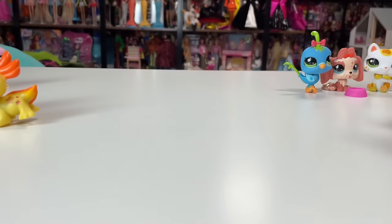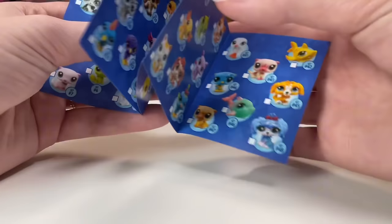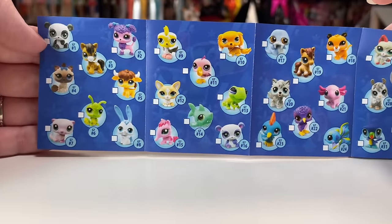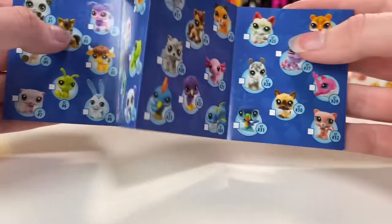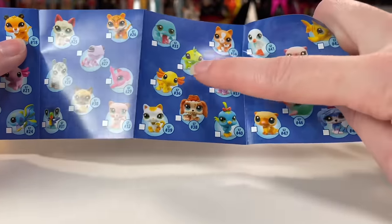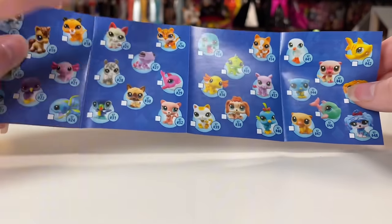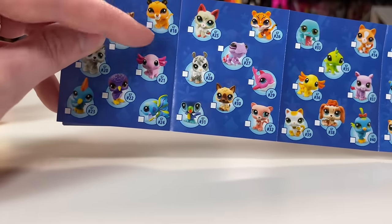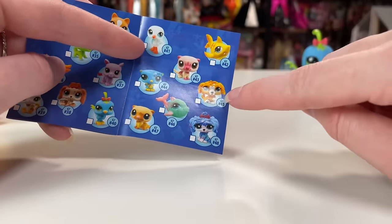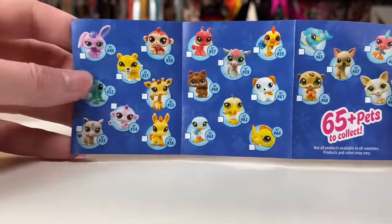Now we're gonna get close-up looks at all of the pets. Here's the guide: up to number 18 are the pets that come in the blind packages, and the others come in different packs like the Petfluencer Packs, different play sets and things. A lot of these aren't showing up in the U.S. yet — there seem to be shipment issues. There's another beckoning cat — score! And you can see this set and that set, and the Sandy Beach set. I'm really loving the saber-toothed cat ones. I remember getting the first dolphin and being so excited. I want that shark so bad.